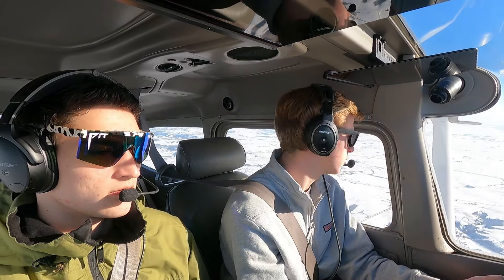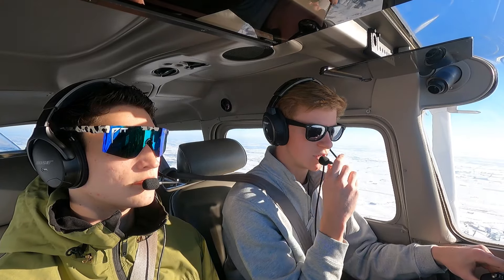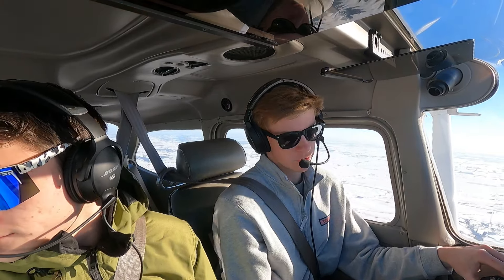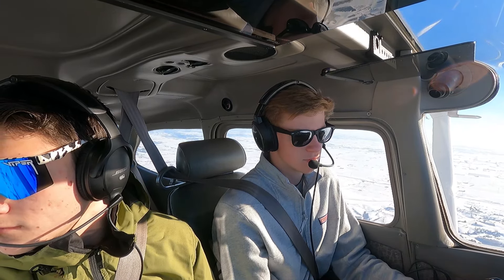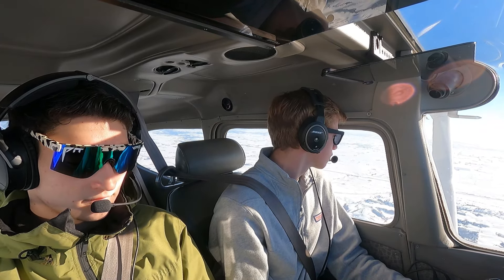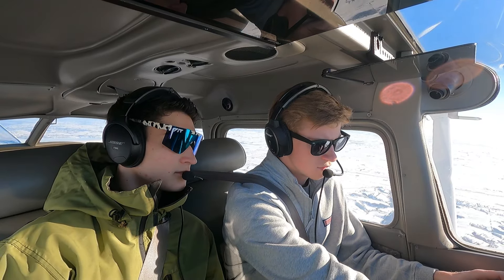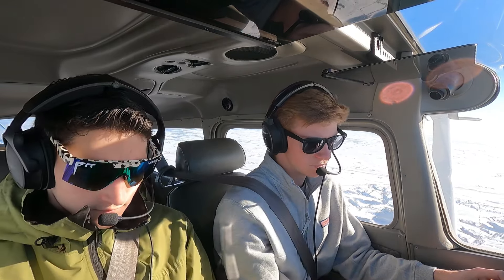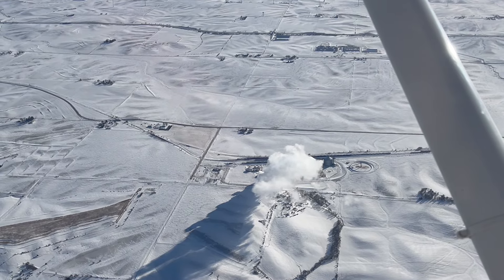Skyhawk 73 Golf, contact Minneapolis Center on 119.6. Have a good rest of your day. Minneapolis Center, good afternoon, Skyhawk 2373 Golf with you, level 6,500. Minneapolis Center: Omaha altimeter 30.60, one hour old. 30.60 on the altimeter.